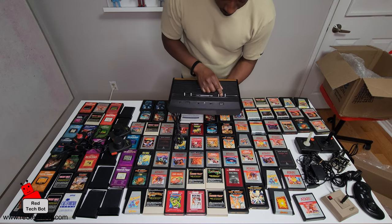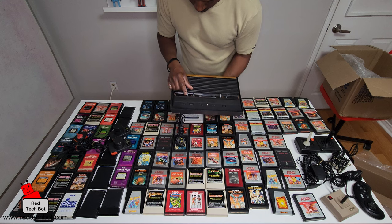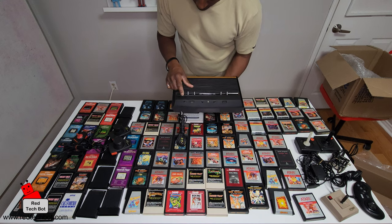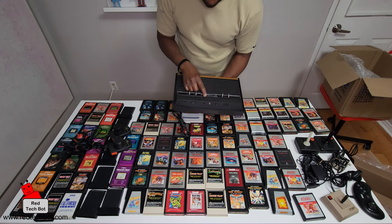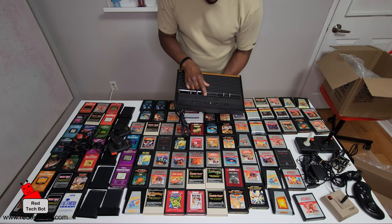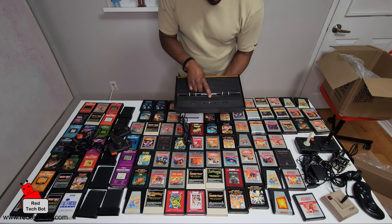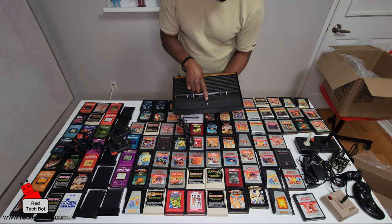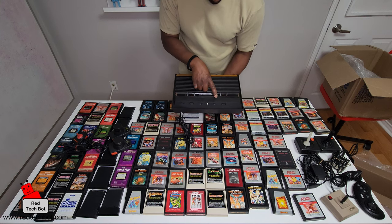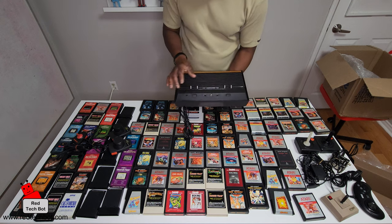Along the back here we have the connector for the left port and right controller port, your channel selector depending on the channel on your TV, difficulty expert A and novice B, and here the power supply connector. Difficulty A and B — expert and novice for each of the controllers.